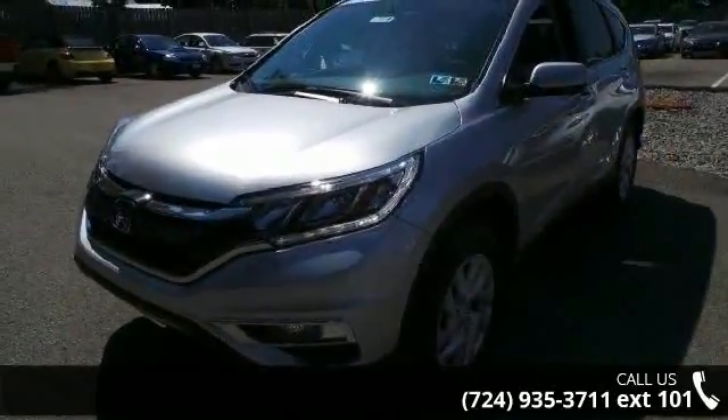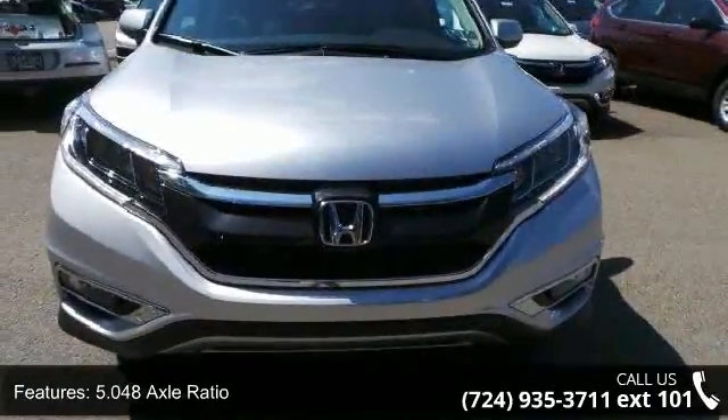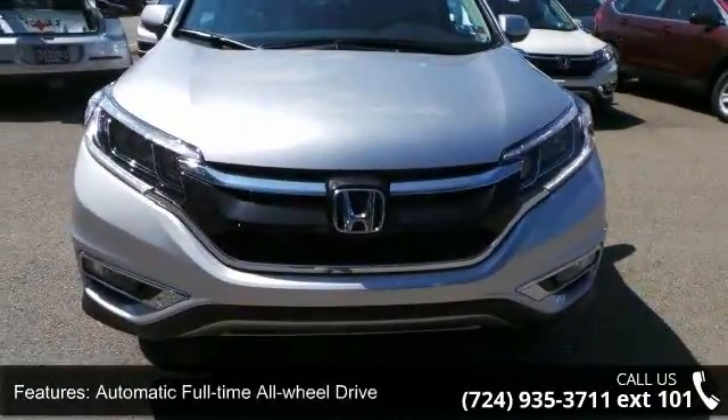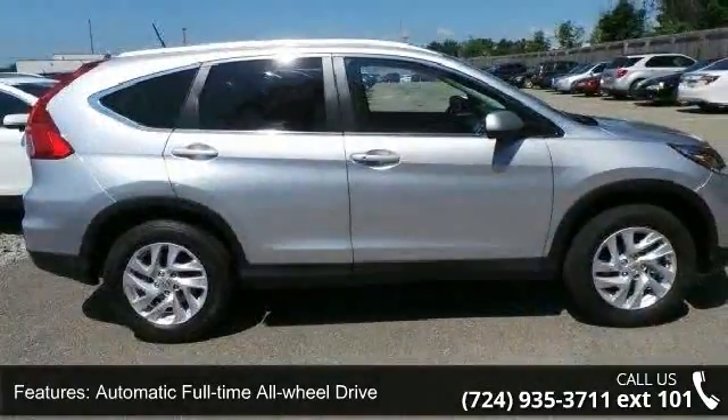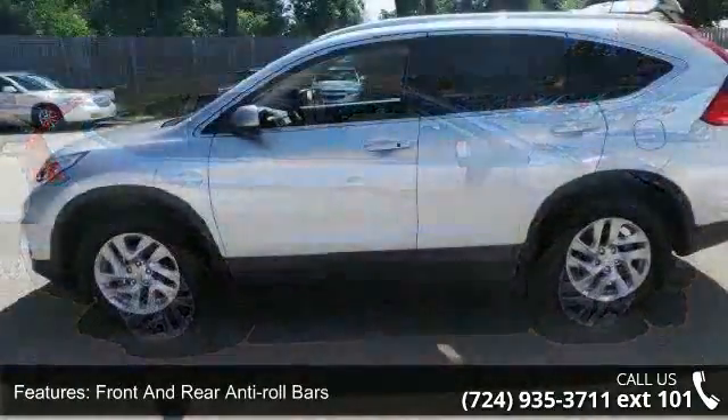Enjoy these notable features: 5.048 Axle Ratio, Automatic Full-Time All-Wheel Drive, Front and Rear Anti-Roll Bars, Electric Power Assist Speed Sensing Steering, Single Stainless Steel Exhaust, and Permanent Locking Hubs.